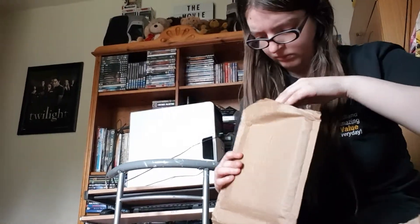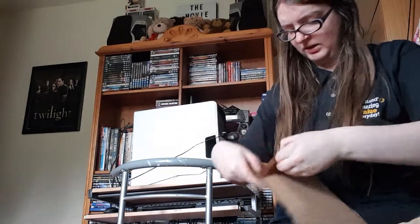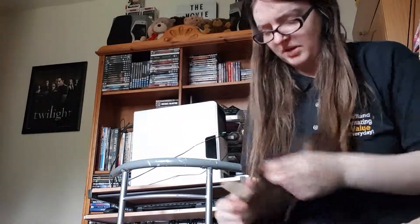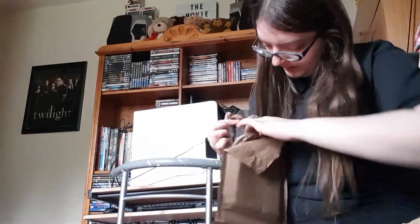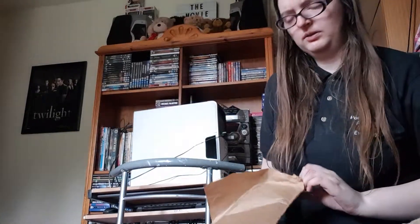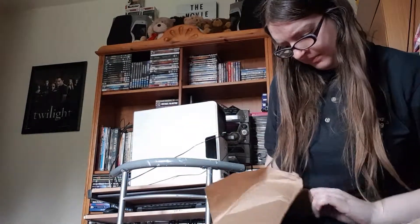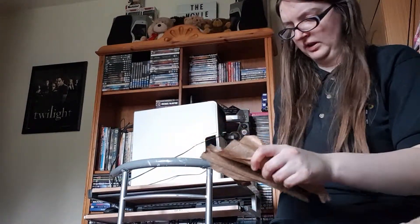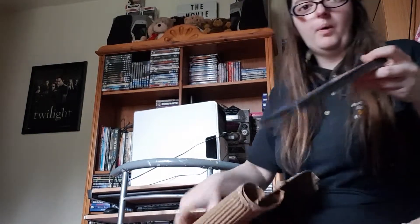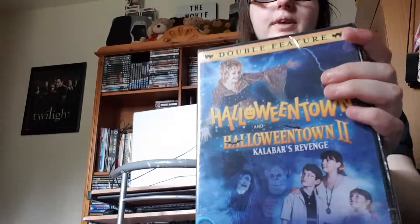I'm literally having to use scissors because I've got no nails, as you can see. The seller on eBay has definitely packaged it quite well. Oh, come on — voila! It is Halloweentown and Halloweentown 2.